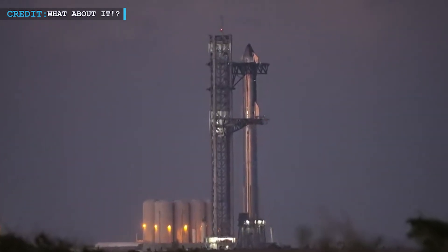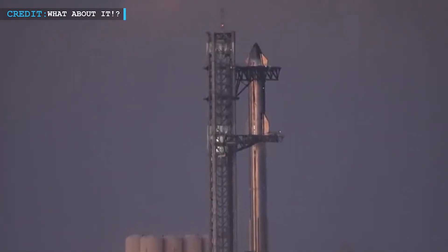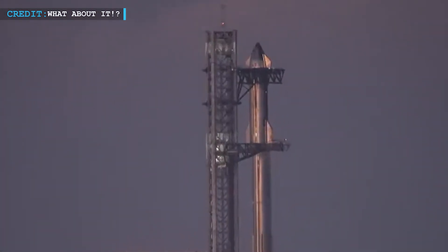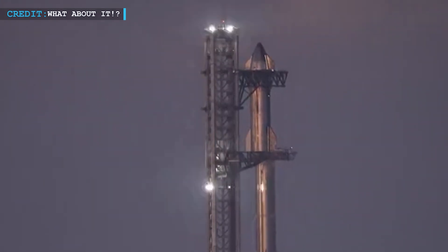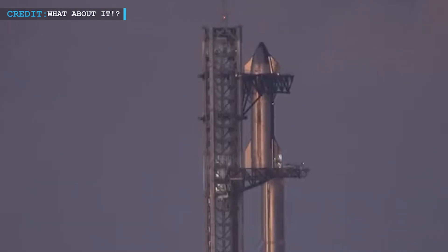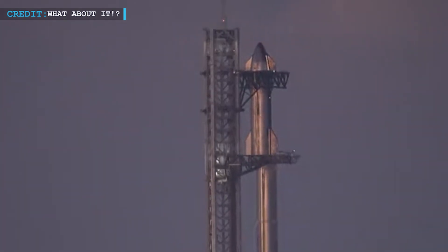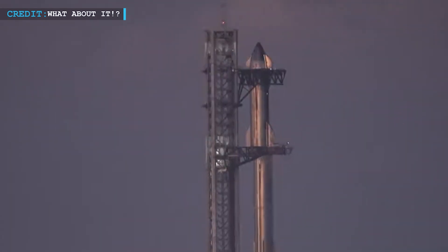SpaceX will perform a brief de-stacking operation to arm the Flight Termination System. This step is typically completed very close to the actual launch date, ensuring that all systems are ready for the upcoming mission. The anticipation continues to build as Starship inches closer to its next thrilling test flight.